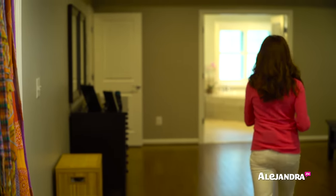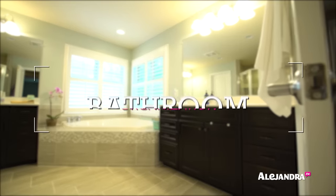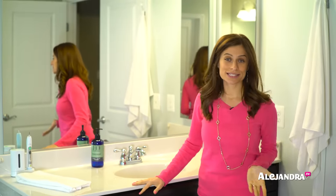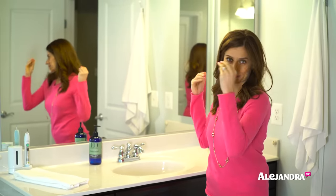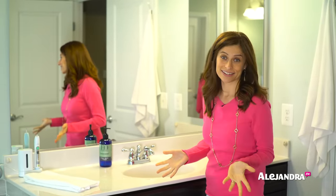Now let me share with you how I've organized the bathroom, so getting ready is easy in the morning and cleaning is even easier. Here we are in the bathroom. The first thing is my bathroom countertop — as you can see, there's not a lot of stuff on the counter because I like to keep it minimal. It's easy to clean because every night I come down and wipe the excess water and any dirt. It's really fast when there's not a lot of stuff — just what I need and nothing else.